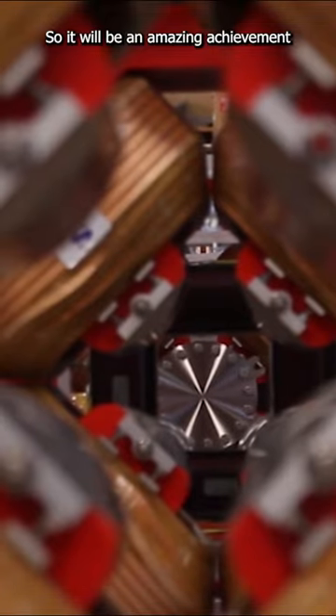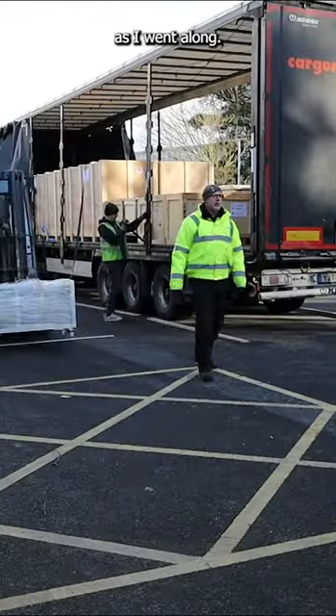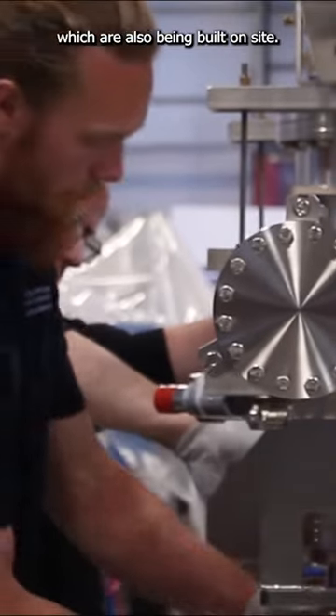So it'll be an amazing achievement for everybody at the lab who's worked on it. I started off as an apprentice and obviously just developed as I went along. Behind you can see the final shipment of the Linac warm units for ESS. They go in between all the cryogenic units, which are also being built on site.